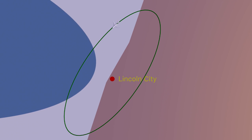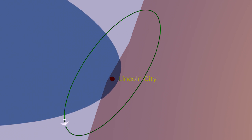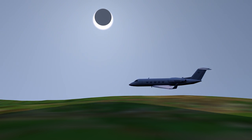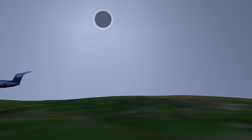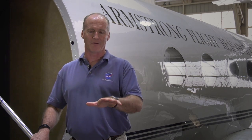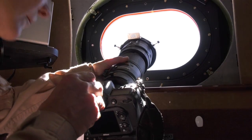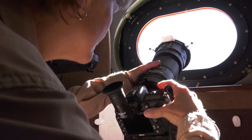We know exactly the width of the totality swath. With that, we did mission planning to make sure we know the stall speeds, the slowest and safest speeds to fly — the speeds that will give us the most time inside the totality region. We can also slip the airplane, which gives us some more bank angle and lets our cameras see a little bit higher. All of those kinds of things went into the pilot's planning.